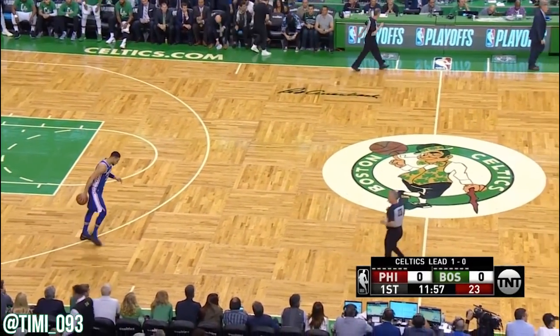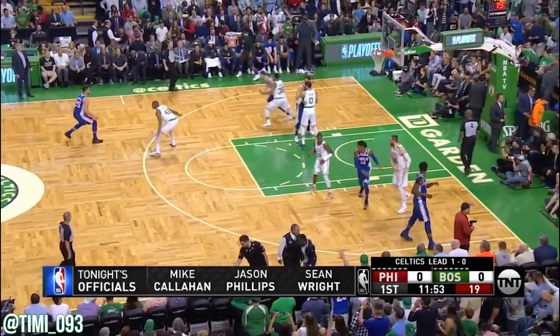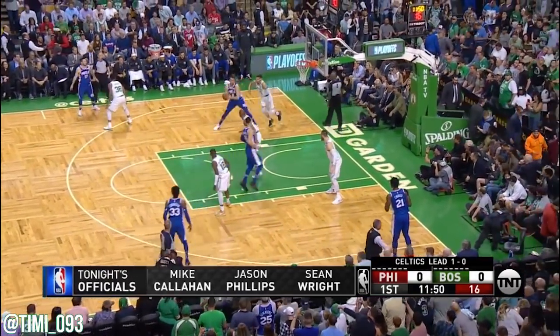This improbable run — they have not lost at home in this playoff run. They are a perfect five and oh. Mike Callahan, Jason Phillips, and Sean Wright the officials.